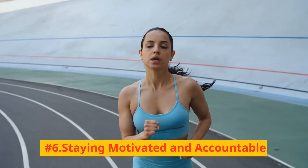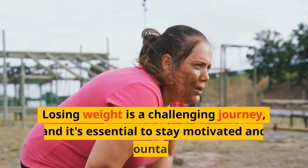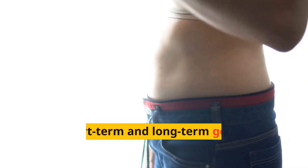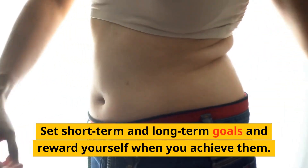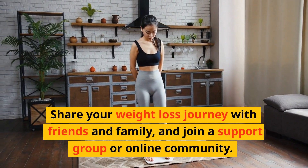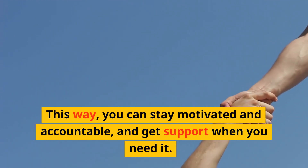Number 6: Staying motivated and accountable. Losing weight is a challenging journey, and it's essential to stay motivated and accountable. Set short-term and long-term goals and reward yourself when you achieve them. Share your weight loss journey with friends and family, and join a support group or online community. This way, you can stay motivated and accountable, and get support when you need it.